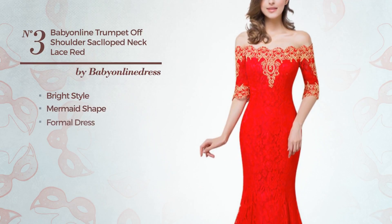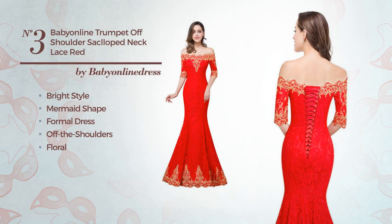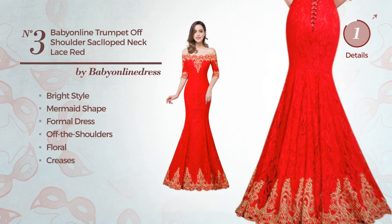Number 3: a bright influence in this mermaid formal dress. Featuring off-the-shoulders, with a floral detail, produced with warm fabric, embellished with creases. Available only in this color.